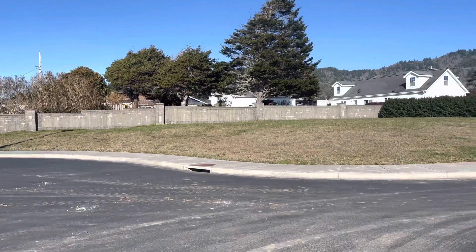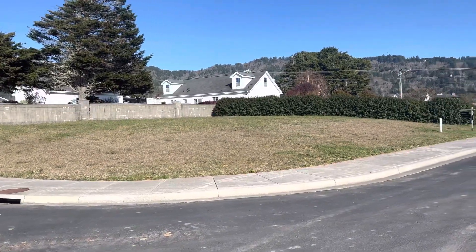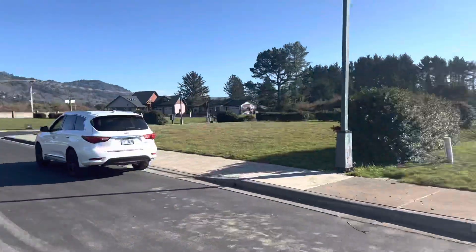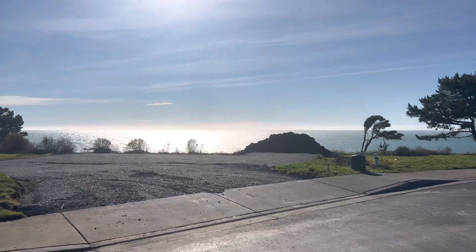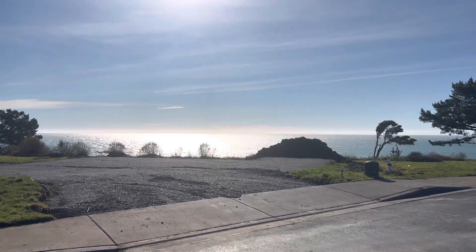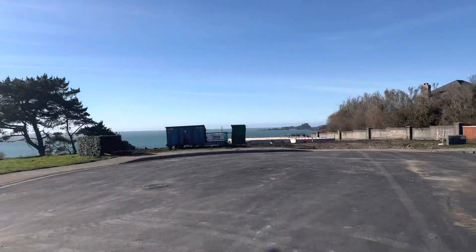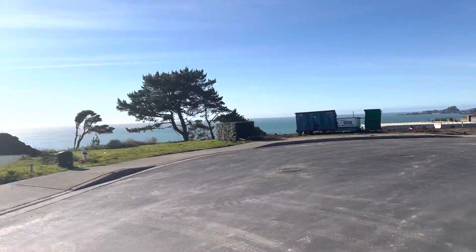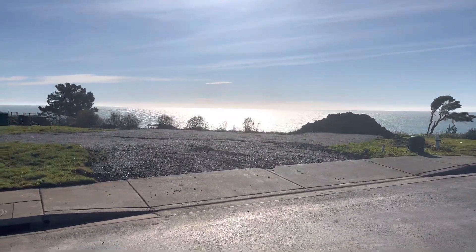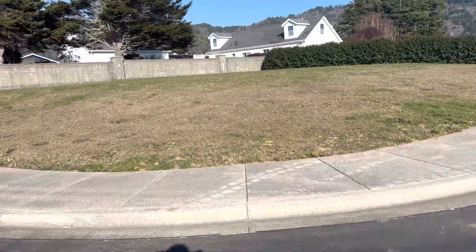This is lot three at Driftwood Point Estates. I'm gonna flip around so you can see the view you'd have from the property. It looks like they're getting ready to build here, and they also have one getting ready to build here. Then you would be directly on this side, so let's go to the property.